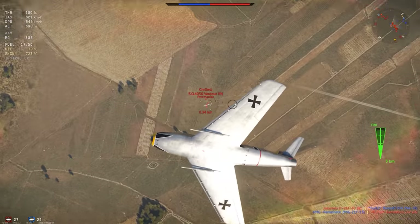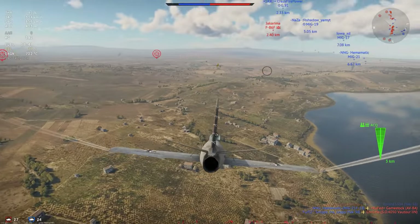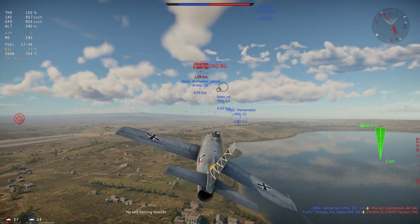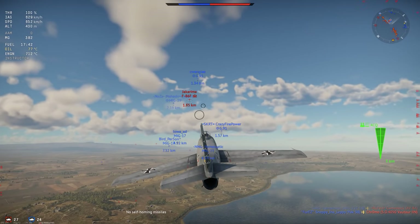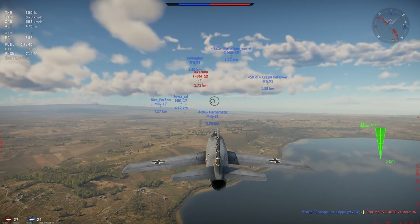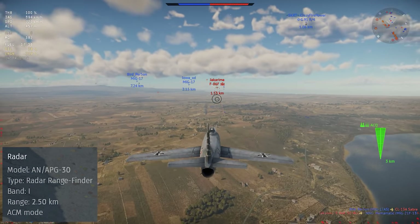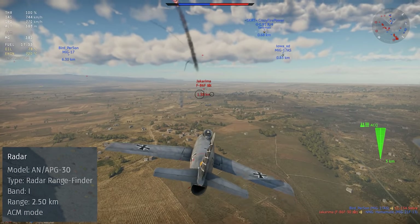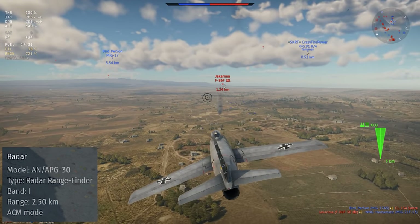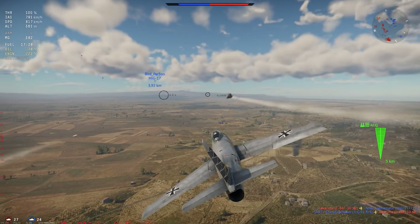The plane we have in War Thunder is the CL-13B Sabre Mark VI. This is at rank 6 in the German air tree, at a battle rating of 9.7. The plane features the AN-APG radar gunsight, which unfortunately is pretty useless in arcade and realistic battles, but sim players have reported finding it useful. There isn't any ballistics computer for attacking ground targets.